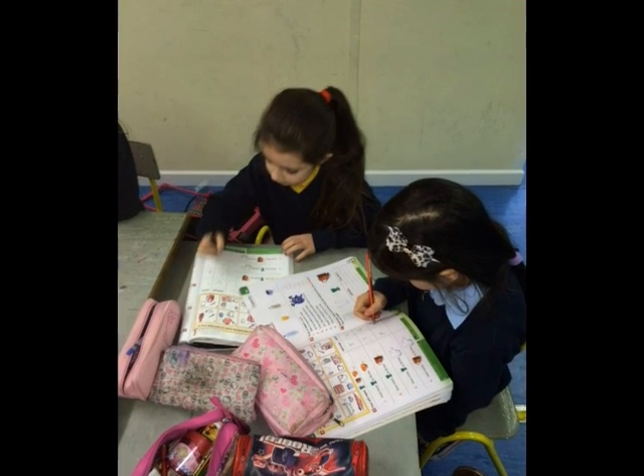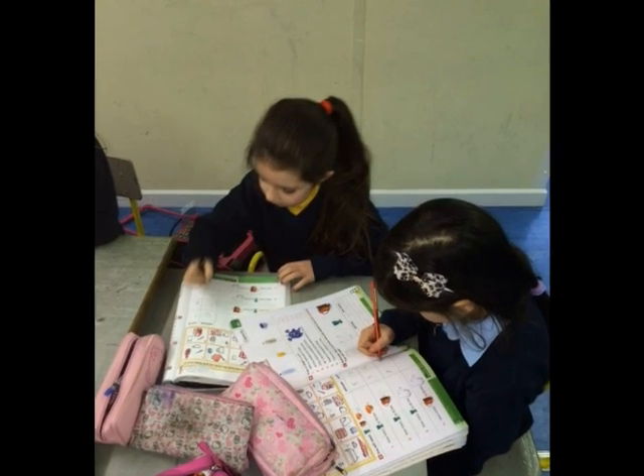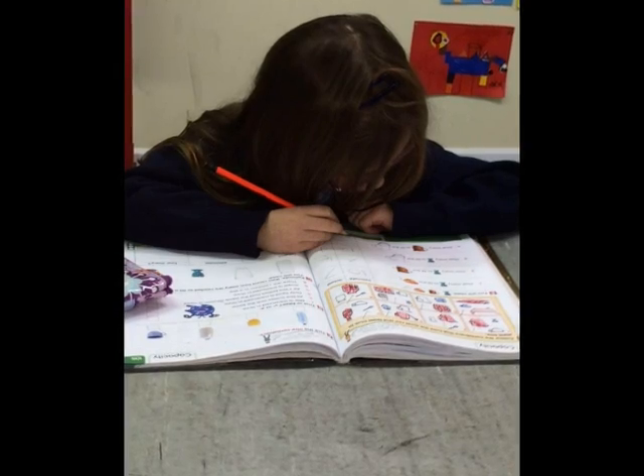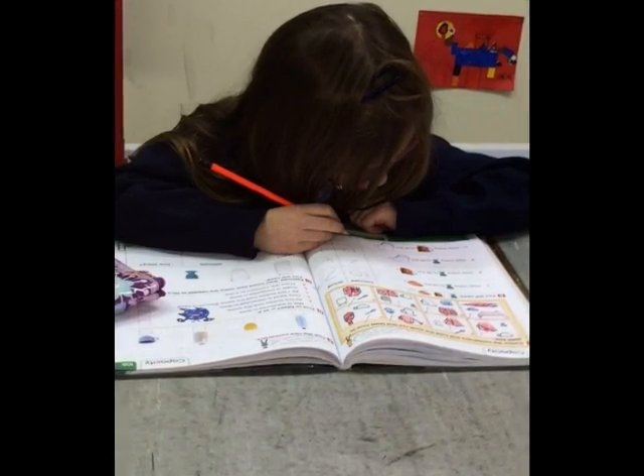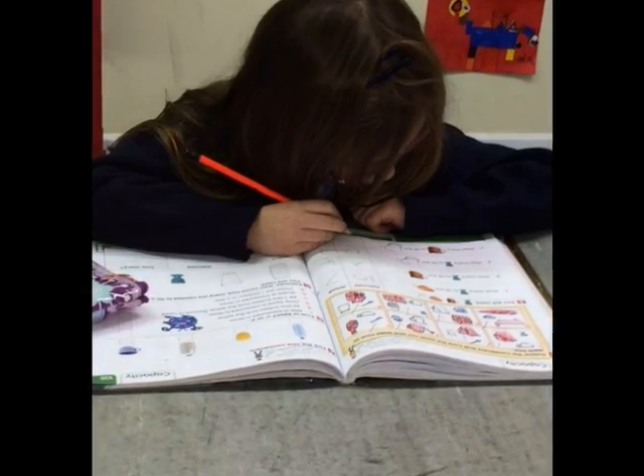We had to draw things that held more than a litre, like a swimming pool and a sink. We also had to draw things that hold less than a litre, like an egg cup and a spoon.